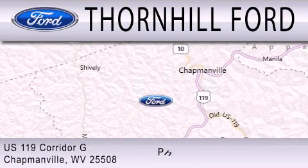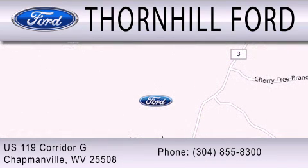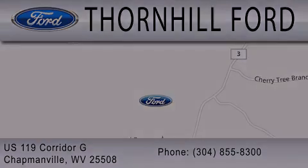We are located at US 119 Corridor G in Chapmanville. Thanks for joining us today.